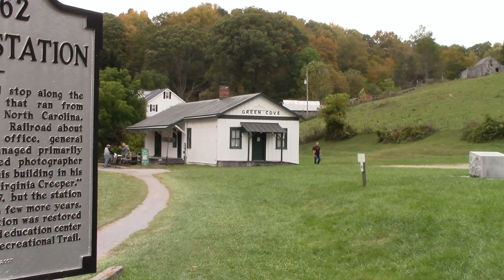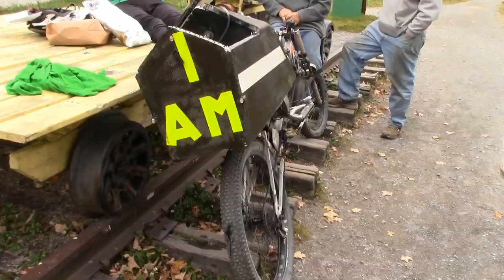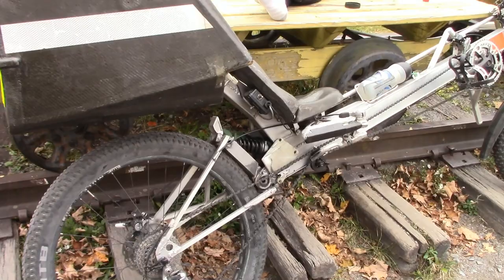The Green Cove Station is a popular stop along the trail. It was once a post office, a general store, and a telegraph office. Nowadays it's run by the US Forest Service as a visitor and education center for the creeper trail.